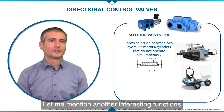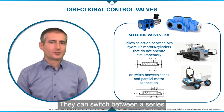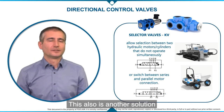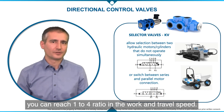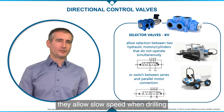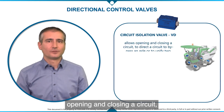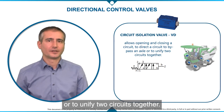With a dedicated spool in the valve, they can switch between series and parallel motor connection, allowing two different motor connections on the same machine. This is another solution to shift speeds, and in case of two-speed motors you can reach a 1 to 4 ratio in work and travel speed. On horizontal drilling machines, they allow slow speed when drilling and very high speed when returning to insert another drilling rod. VDF circuit isolation valves allow opening and closing a circuit to redirect it to bypass an axle or to unify two circuits together.